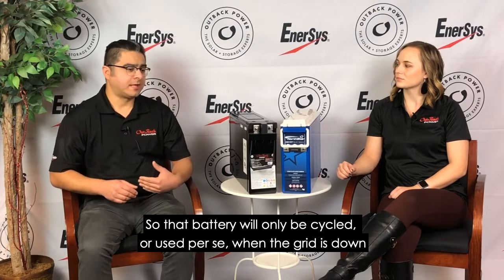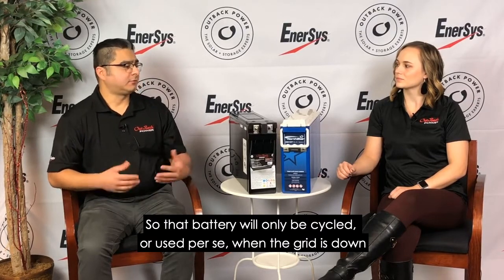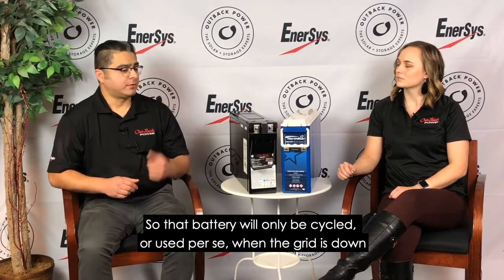Yeah, Dani, so it really comes down to how the battery is going to be used in that particular application. In certain applications, the batteries are going to be sitting on standby on a float charge, so that battery will only be cycled or used when the grid's down.